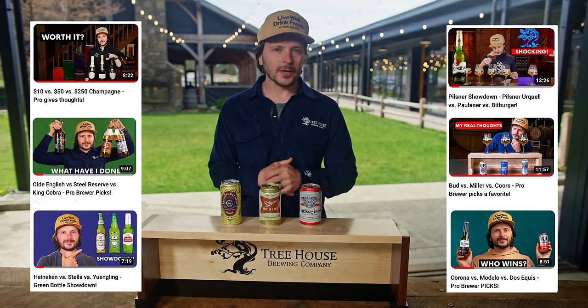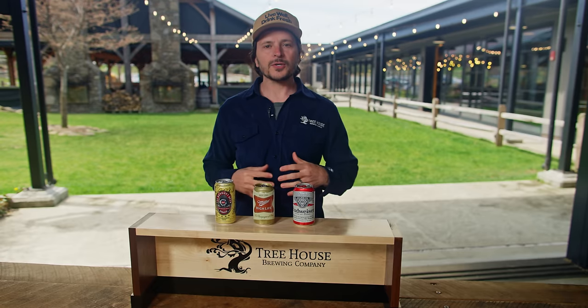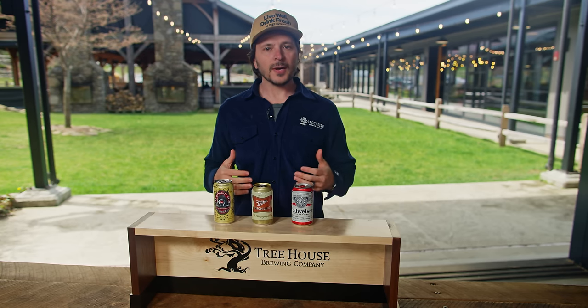All right guys, welcome back to the Treehouse Brewing Company YouTube channel. We've done this before and we have a ton of content in the archive so make sure you check that out. Your thoughts, comments and feedback about this video are crucial to us and our ability to reach more people. So if you have thoughts, don't keep them to yourself — share with the team.